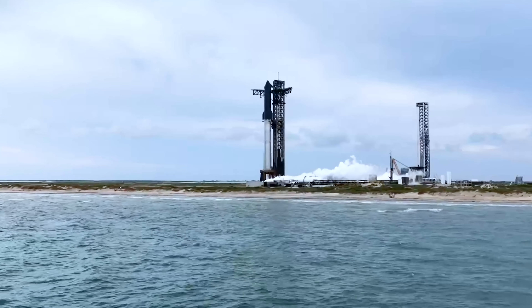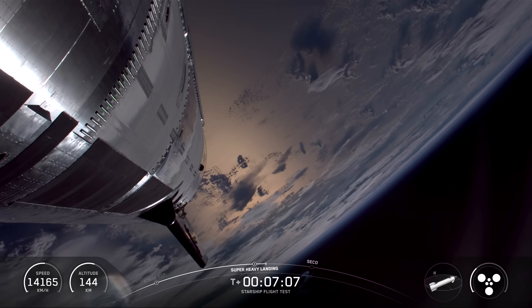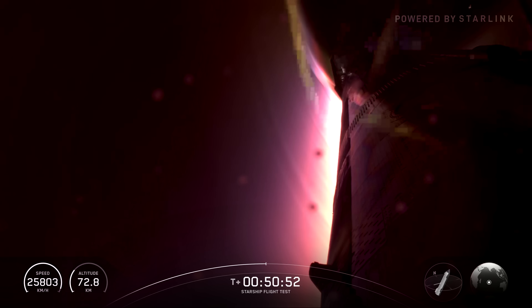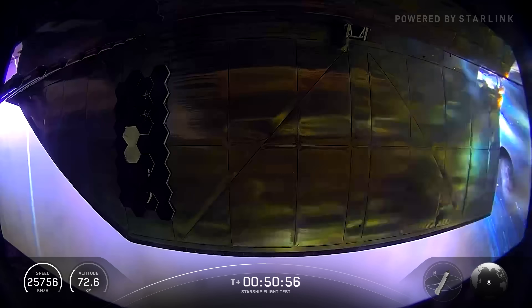The 10th flight of Starship is definitely the success SpaceX has been waiting for, but despite the impressive results, the mission still faced several issues during flight, including some close call moments. These problems need to be addressed before the next launch. So today, let's break down what those issues were and why they happened.